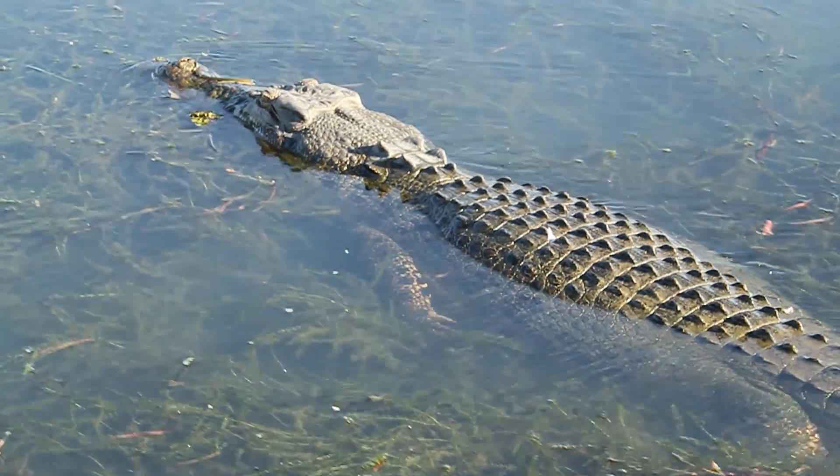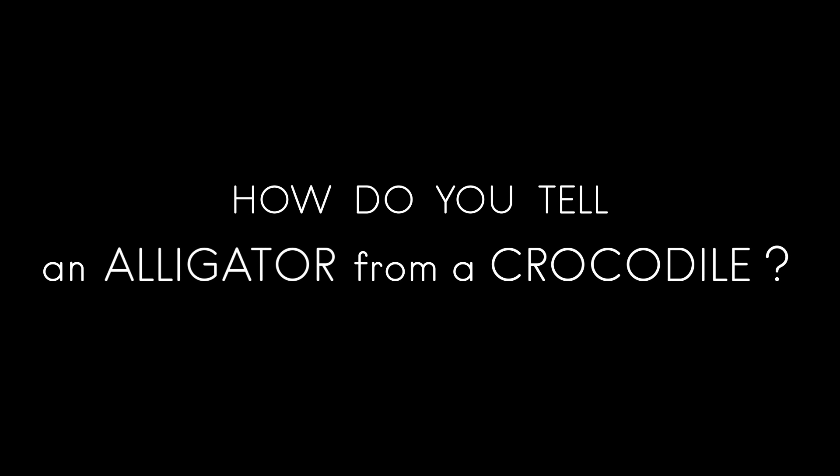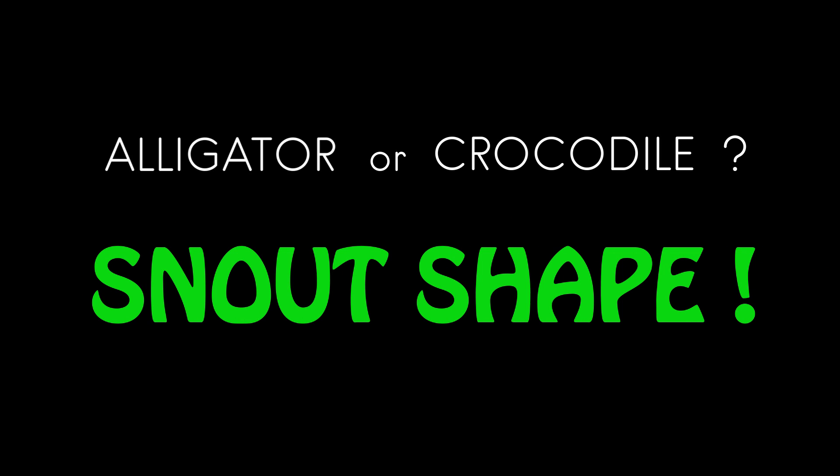In this video, I'm going to address a commonly asked question: how do you tell an alligator from a crocodile? Some of you are probably thinking, oh wait, that's easy - you just look at the shape of their snouts. But is snout shape really a reliable way to tell an alligator from a crocodile? Let's find out.